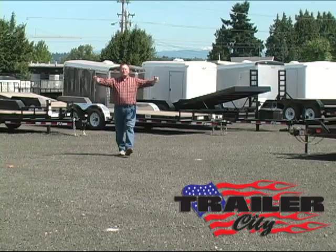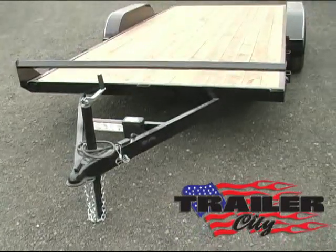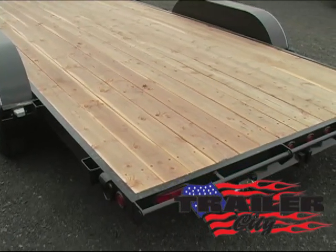Hi, this is Steve at Trailer City and we are featuring a medium-duty 7,000-pound car hauler built on a 4-inch channel frame and tongue rated at 7,000 pounds.